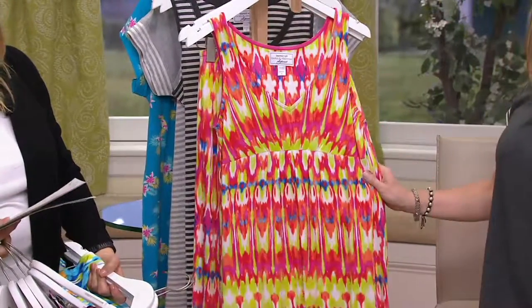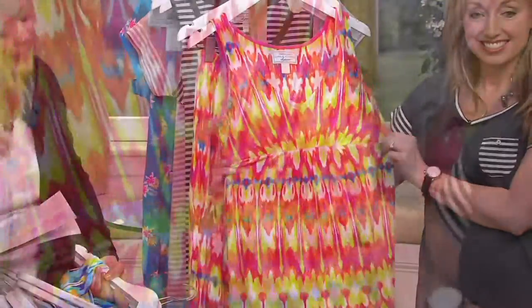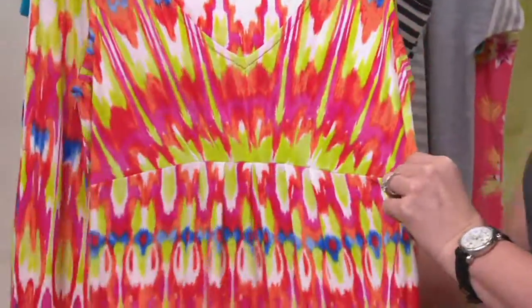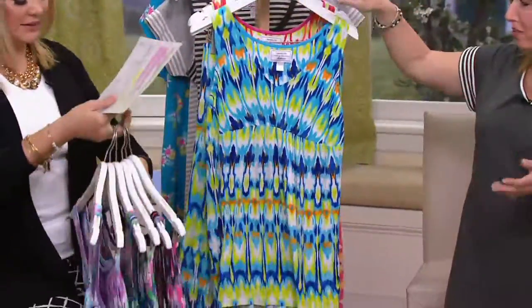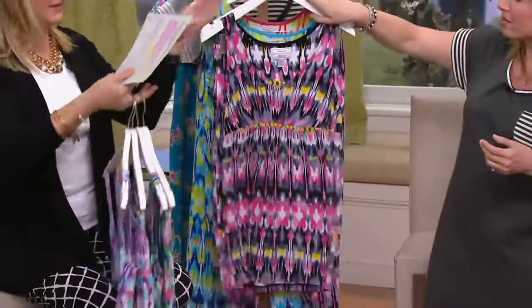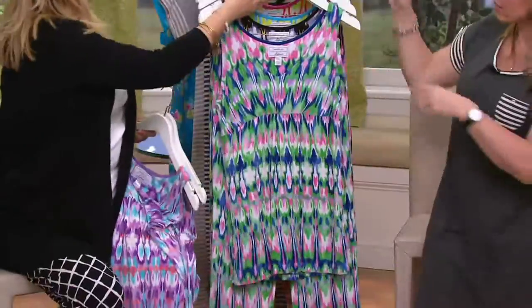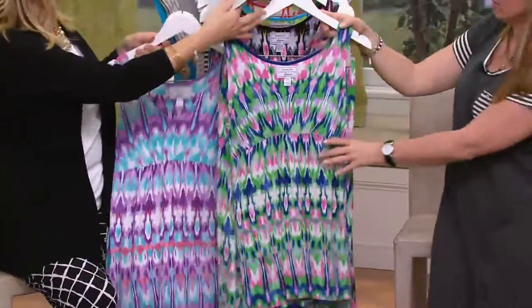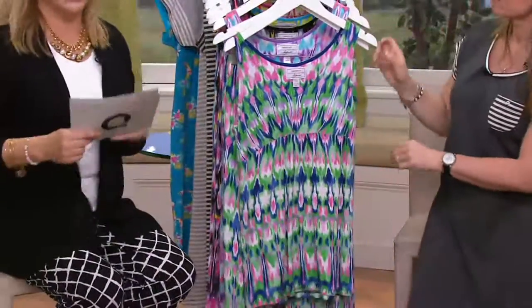And then the pink, medium through 3X, and the pink has the lime green and the white and a touch of navy blue. This is such a great look — if you just wore this little top with a great pair of shorts or a little denim skirt, it doesn't look like pajamas. We call this an ecot print. If you want the pink, now's the time to be dialing in.